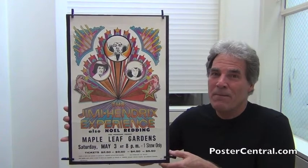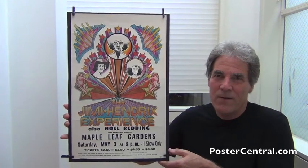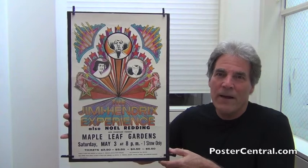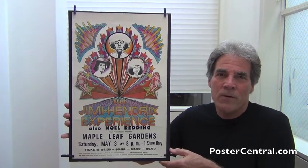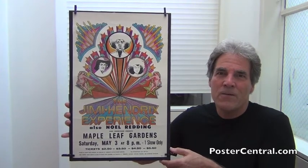Hello there. Thanks a lot for coming by PosterCentral.com's video blog today. I'm Pete Howard, and welcome to part one of this two-part video blog. I hope you'll be able to catch part two, where I show you nine other examples of this tour blank in use.